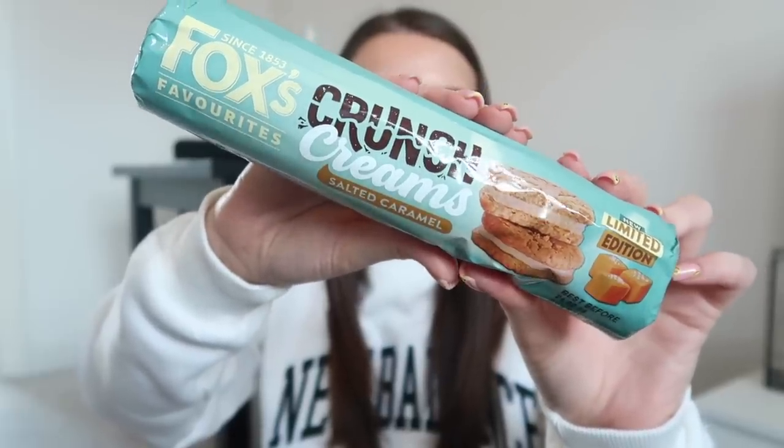I think I'm going to start with a biscuit. I've got what I feel is the perfect mix of sweet and savory in this video. First thing I'm going to try — I've actually got two Fox's biscuits. There's constantly new salted caramel stuff, so I guess this one was a given: limited edition salted caramel crunch creams. I love these Fox's biscuits, so if this is done right it could be great.